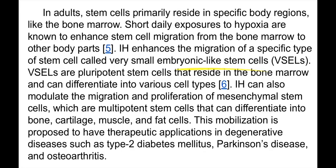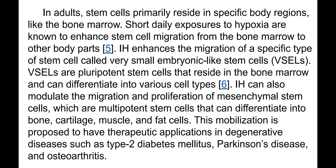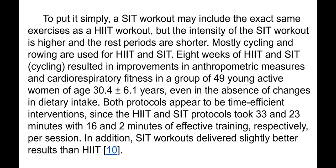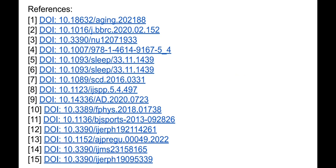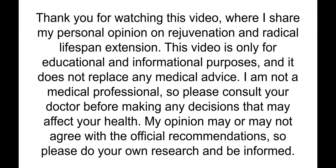I won't go into details here. To see the details, you can download the presentation with all references. In total, 15 scientific publications are used as sources of information.